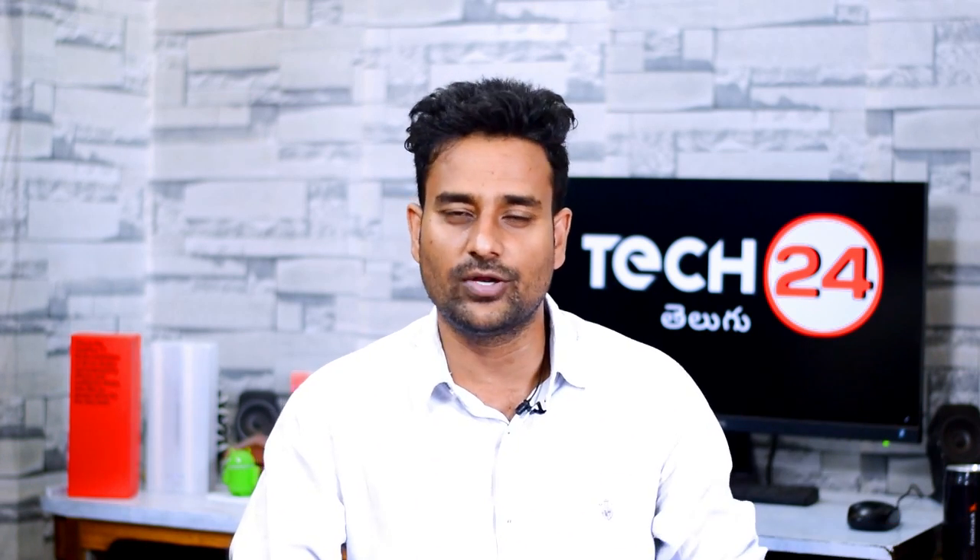The Realme 3 Pro features a 6.4-inch full HD plus AMOLED display, dual punch hole design, 91% screen-to-body ratio, Mediatek Helio P95 processor, Android 10 with ColorOS 7.0, 4025 mAh battery, and 30W fast charging support.